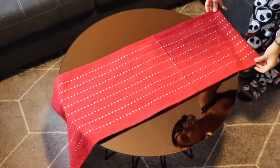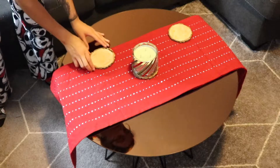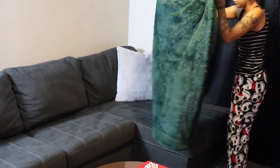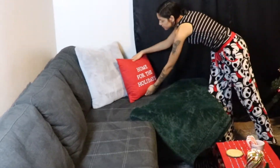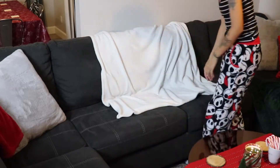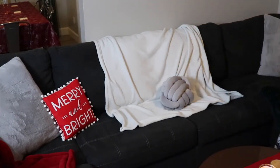I found this super affordable table runner at Ross this year. And I just went ahead and placed my new Bath and Body Works candle that smells like a Christmas tree — I am in love. And for a little treat, I just added some candy canes. I love adding all the cozy touches to the couch. So I found this green fluffy blanket from TJ Maxx. This home for the holidays pillow from Target was just too appropriate for 2020. This white throw blanket is one I already had, but I did pick up this red one from Marshalls this year. And lastly for the couch, I added this merry and bright pillow from the Target Dollar Spot and this gray knot pillow from Amazon.